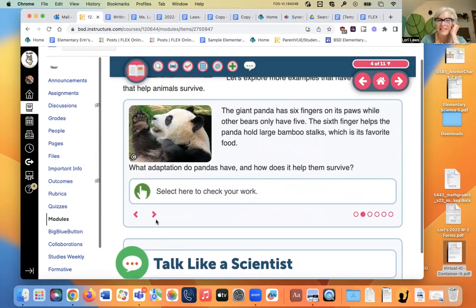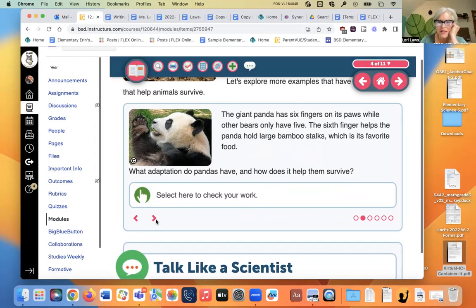This lesson has several pages. Here's a panda. The panda has six fingers on its paws while other bears have only five. The sixth finger helps the panda hold large bamboo stalks, which is its favorite food. Bamboo is actually nutrient deficient and not the best for pandas. Their body is actually programmed to eat meat, so they're essentially eating junk food and should eat more meat.